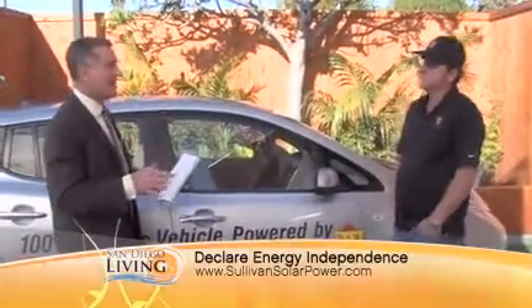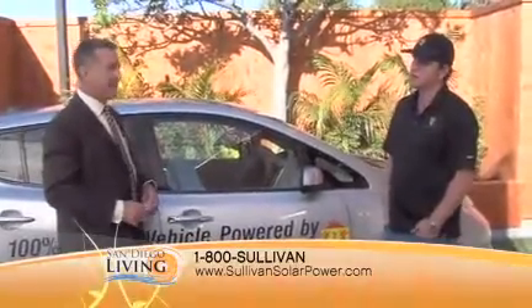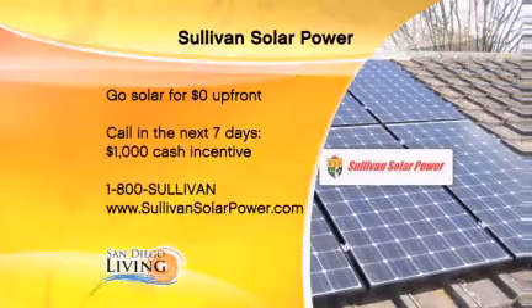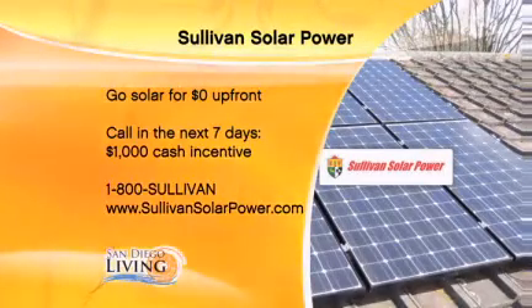There's a great deal for San Diego Living viewers — you've got to call this week. Over the next seven days, anyone that signs up to go solar with Sullivan Solar Power will get $1,000 cash back. You're not going to spend any money out of pocket, and then we're going to give you $1,000. No money out of pocket, $1,000 cash back into your pocket.